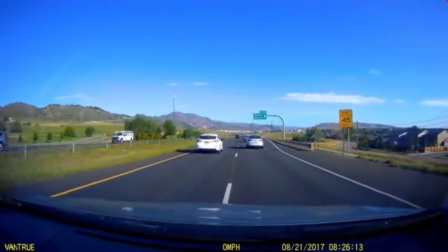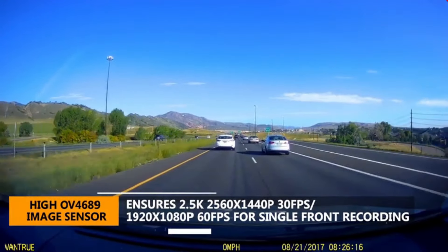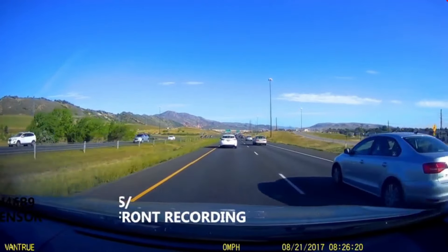When recording in front-only mode, the footage is captured at 2.5K 2560x1440 resolution at 30 frames per second, which enables clear license plates and road signs.